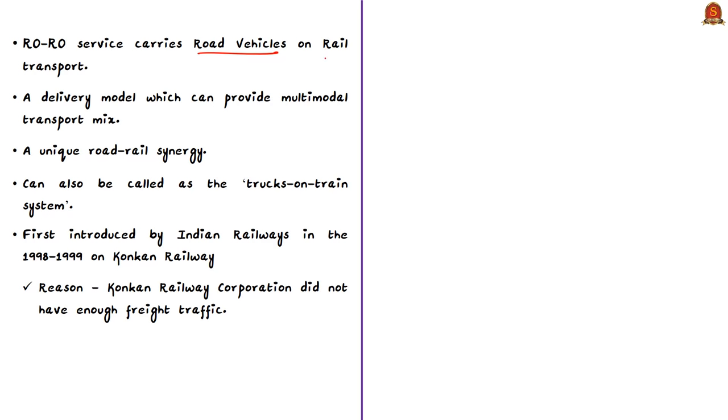In short, Roll-On Roll-Off service carries road vehicles on rail transport. It is a delivery model providing a multi-modal transport mix and a unique road-rail synergy. It can also be called a 'trucks on train' system. This RoRo service was introduced by Indian Railways in 1998-1999 on the Konkan Railway when the Konkan Railway Corporation did not have enough freight traffic.